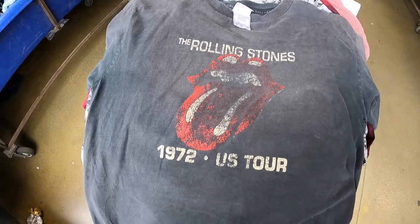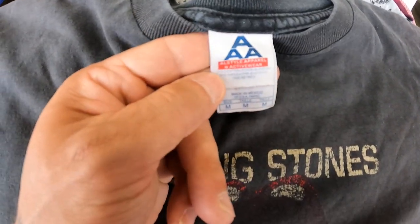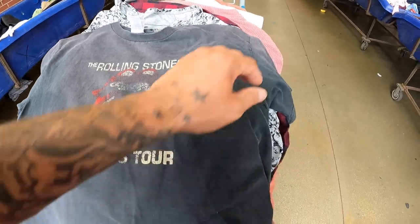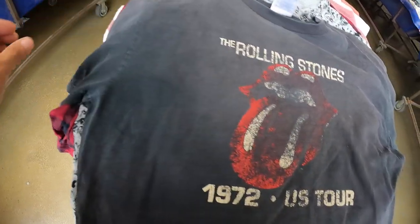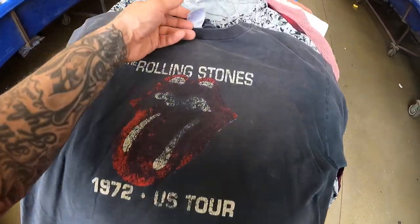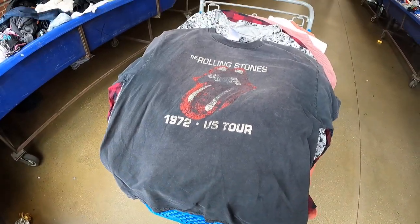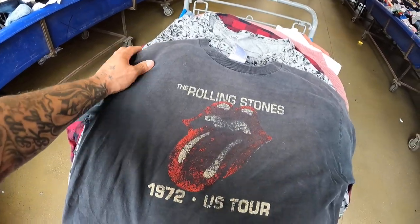Got this Rolling Stones 1972 USA tour shirt. I don't think this is vintage but I'm gonna have to hit my boy Daniel up and send him pictures of the tag to see if it is. It's a little distressed with some holes in the armpits, but I'm still gonna get it. If it turns out not to be vintage, it's my size so I can at least wear it. Daniel, be on the lookout for some pictures coming to your inbox soon.